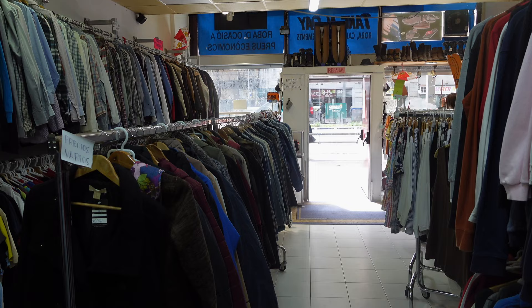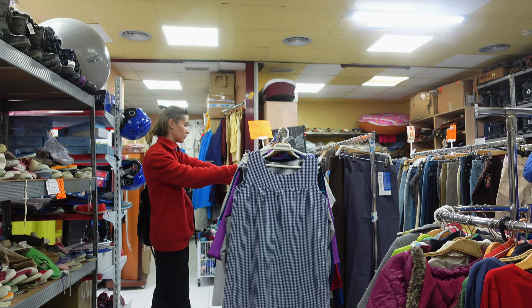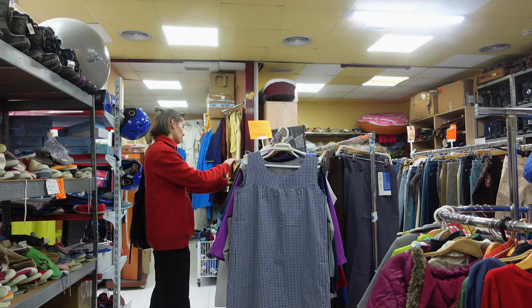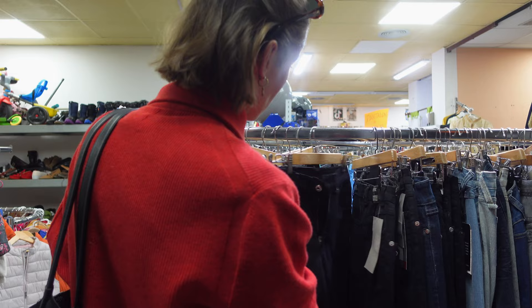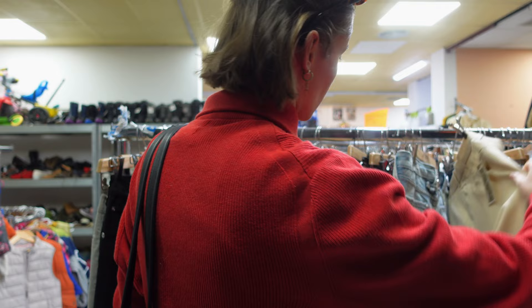One thing I would really recommend is checking out all the charity shops and vintage stores in Poblesec. I really liked that area — it reminded me of East London, with good coffee shops and really cool restaurants and stores. They had so many cool tops and actually really good jeans, though I just wasn't in the mood to try anything on, because we all know trying on jeans is one of the worst things you can do to yourself.